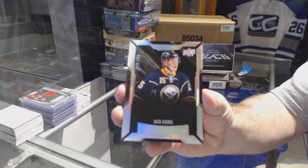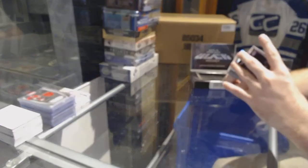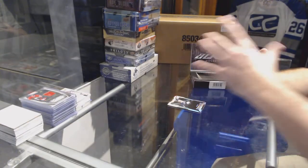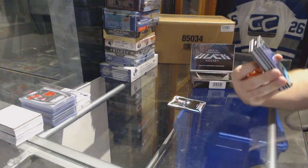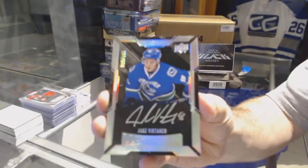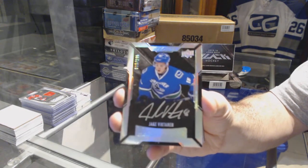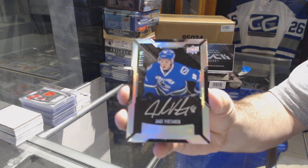Jack Eichel, numbered to $1.99. For the Vancouver Canucks, short print rookie, Otto — Jake Vertanen, numbered to $1.99.